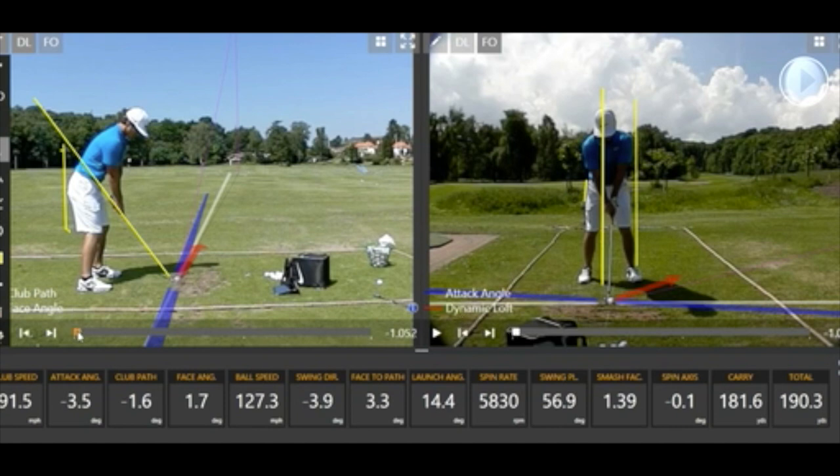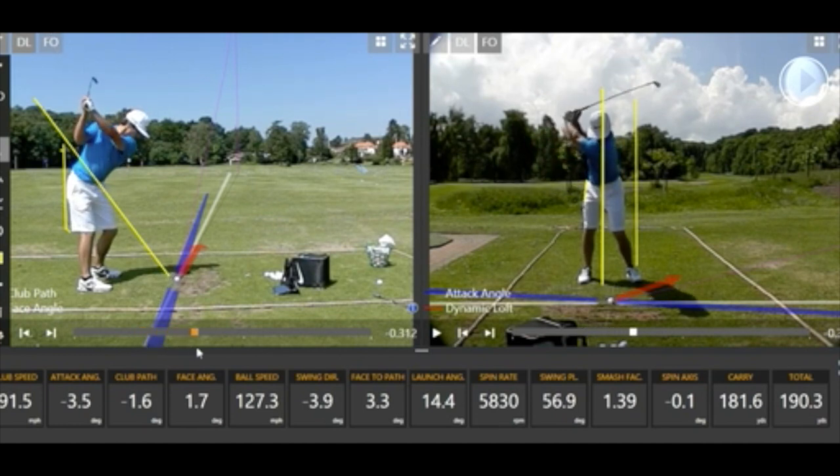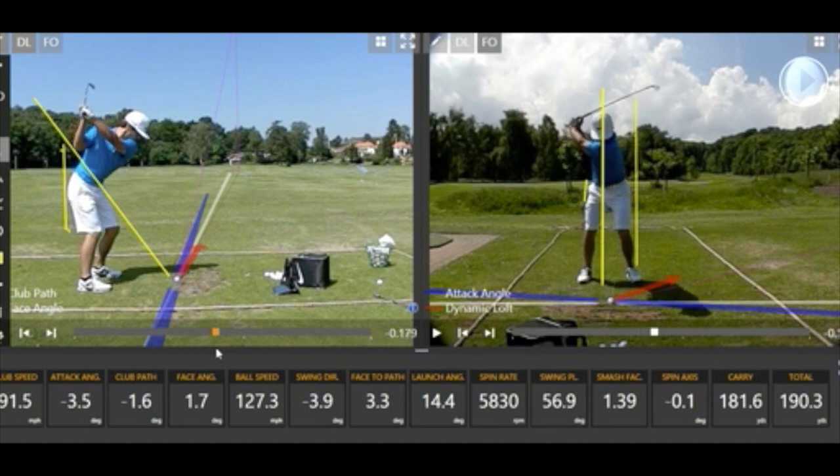Moving into the backswing, he tends to move the golf club very nicely — it's fractionally inside and the right arm is slightly fixed rather than folded. My preference would be letting the arm fold a little more and letting the club sit more upright onto that yellow line when viewed down the line. Moving to the top of the swing, he does a very good job: turns nicely, gets good width with the arms, and the plane is pretty good. It's fractionally cross-lined, which then leads him to start the club down from the inside.